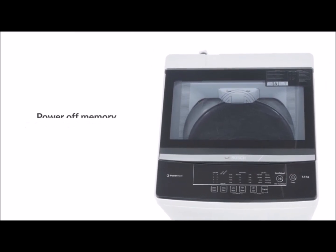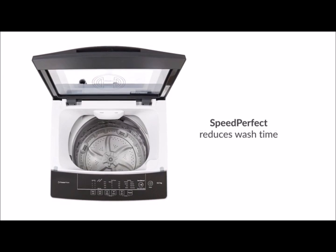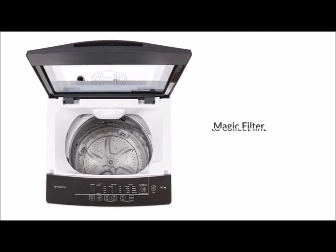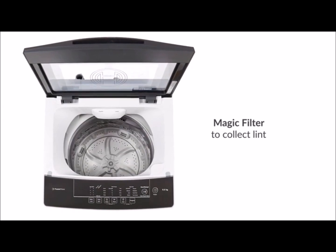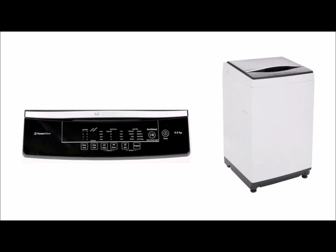made of toughened glass, and its power of memory resumes washing from where it stopped. Speed perfect feature reduces wash time, and magic filter collects lint from the clothes. Its level indicator helps to keep the machine at